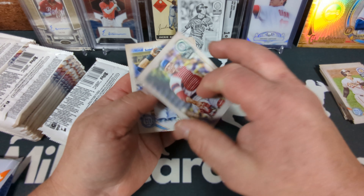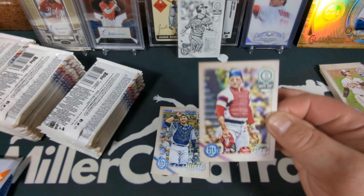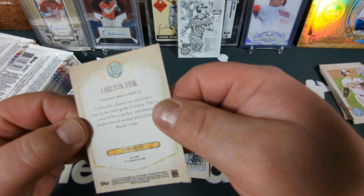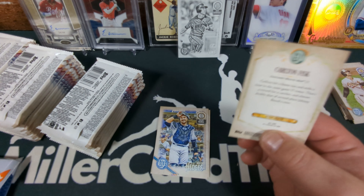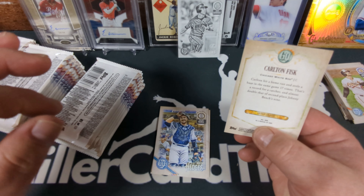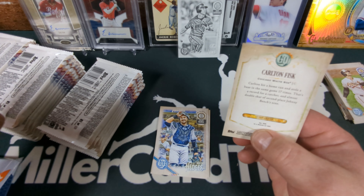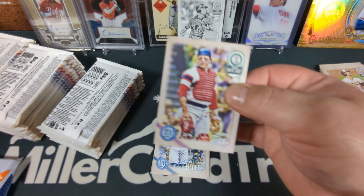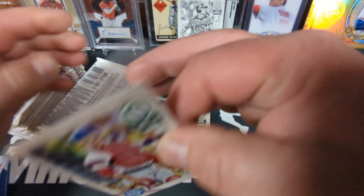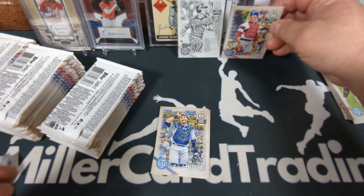Carlton Fisk — you know what? That's a short print, you guys. I forgot to mention that. Card number 308. This is a 320-card checklist, except cards 301 through 320 are all retired Hall of Famers and they're all short prints. So pack number two and I get another rare card — this time it's a Carlton Fisk short print. Man, so far so good. Right on.